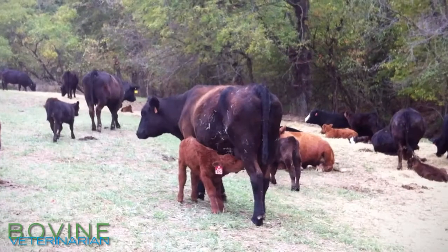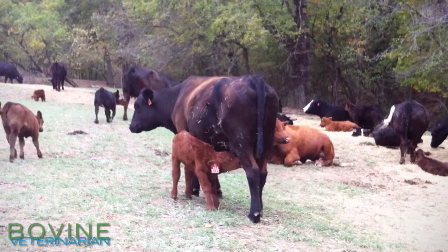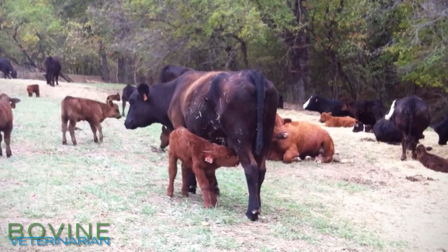We know that the highest nutrient requirements for cows is during peak lactation — basically the first 80 days after she calves when her lactation is the highest. This is also the time period when we expect her to start recycling and to get bred again.